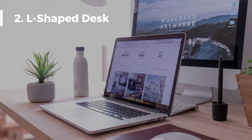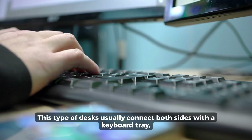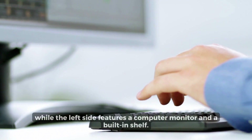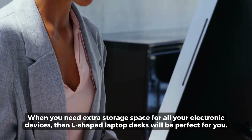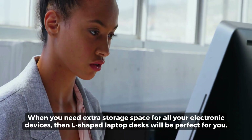L-Shaped Desk: This type of desk usually connects both sides with a keyboard tray, while the left side features a computer monitor and a built-in shelf. When you need extra storage space for all your electronic devices, then L-shaped laptop desks will be perfect for you.